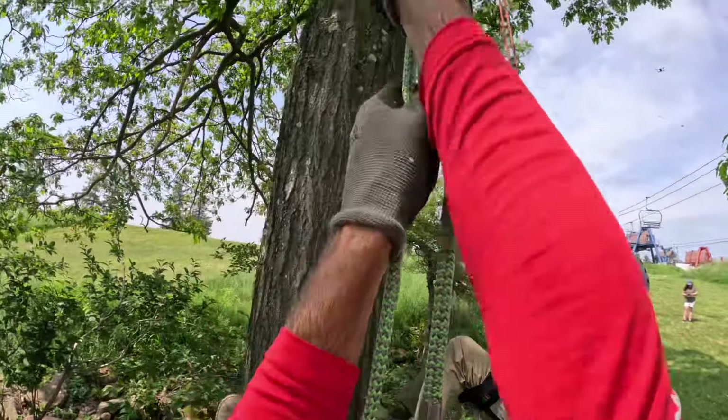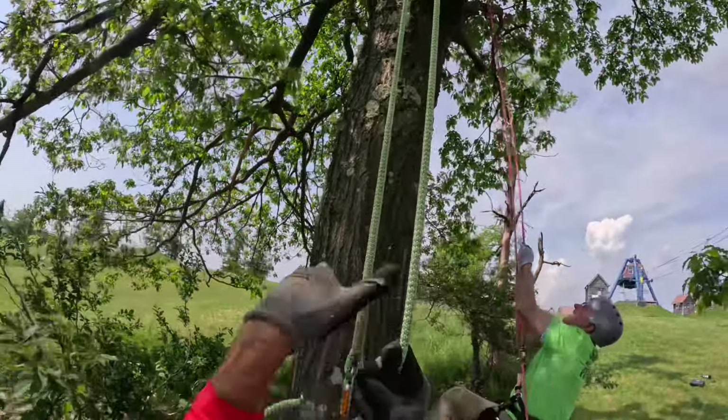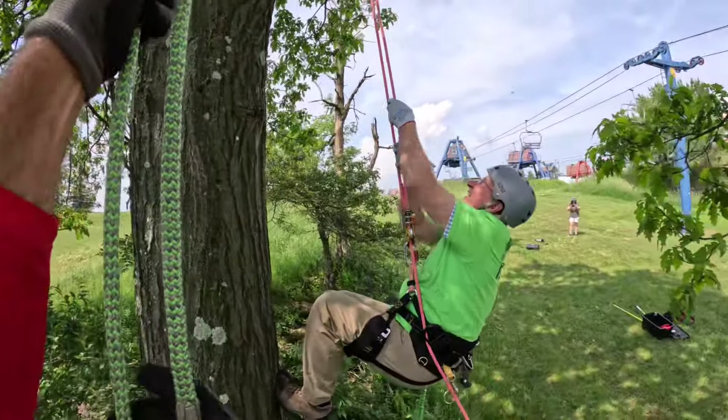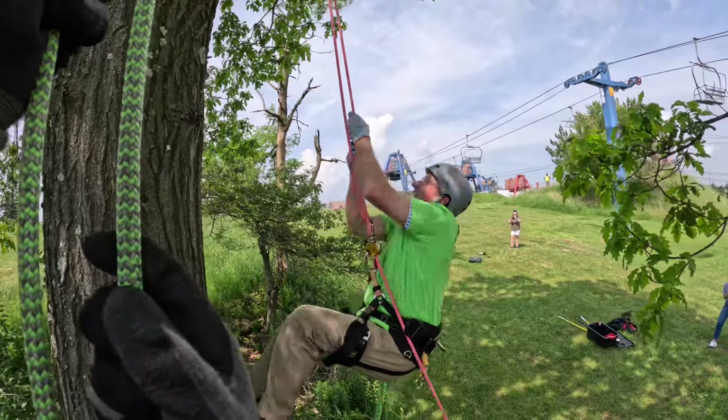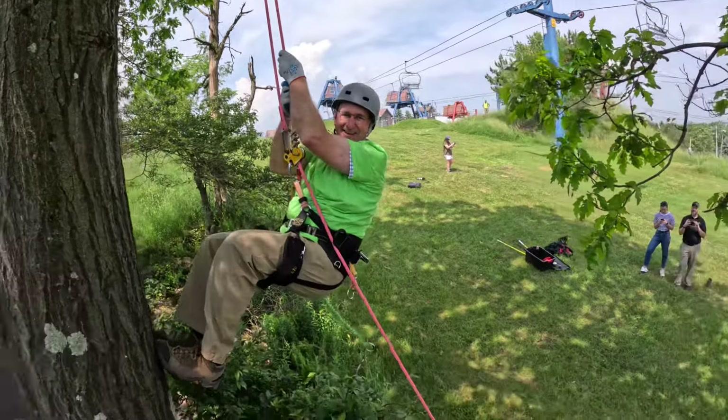Really try that hip thrust — the hip thrust really helps. You're getting it. You're doing great. Catch your breath if you need to.